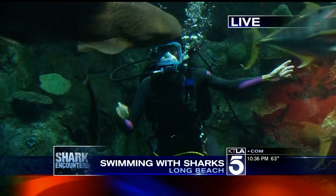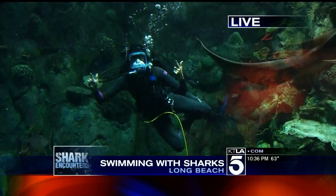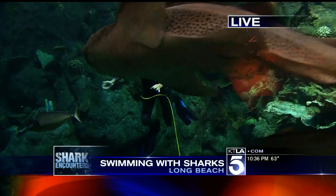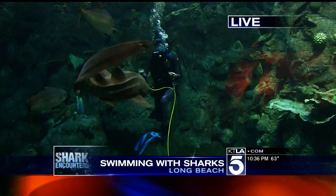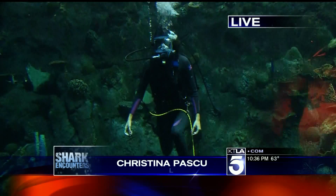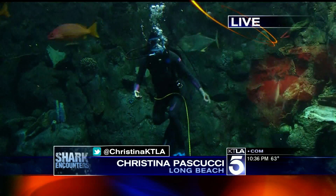After this live shot, I'm going to be live tweeting — how cool is this? I'm almost speechless. Please tweet me any questions about sharks at Christina KTLA. We're also going to have all the information on how you can help shark conservation efforts on our website, ktla.com. That is the latest, reporting live from 350,000 gallons of water in a shark tank — Christina Tascucci.